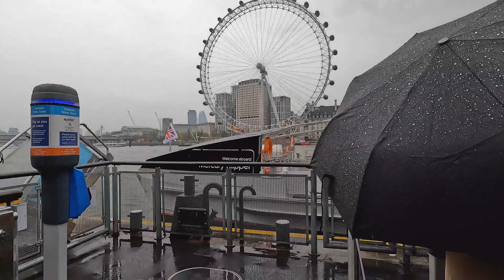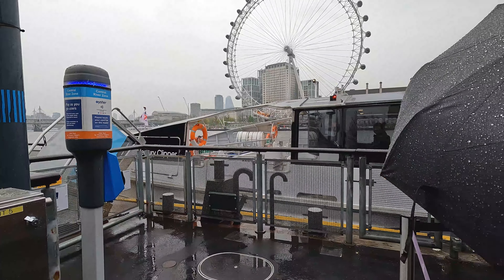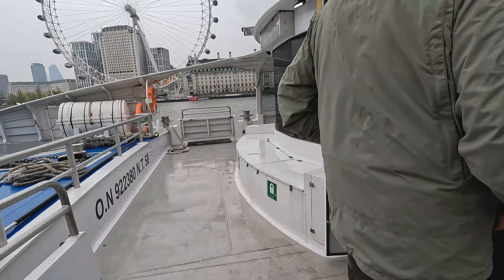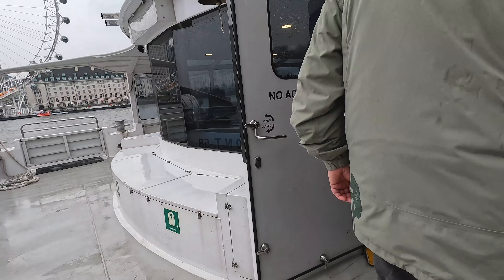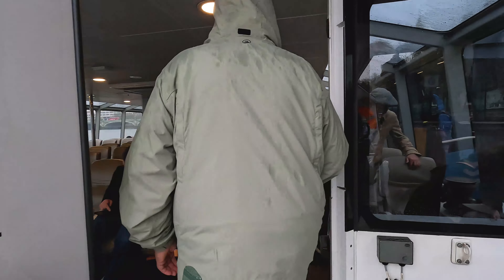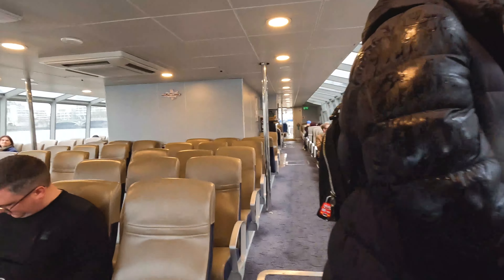Here is an Uber Boat, where we had to wait about half an hour, sitting in the rain. Finally, it is here. The boat looks great — it is not too dark actually, the other one was very dark. We asked what the best place for vlogging is, and they said the back is quite good.